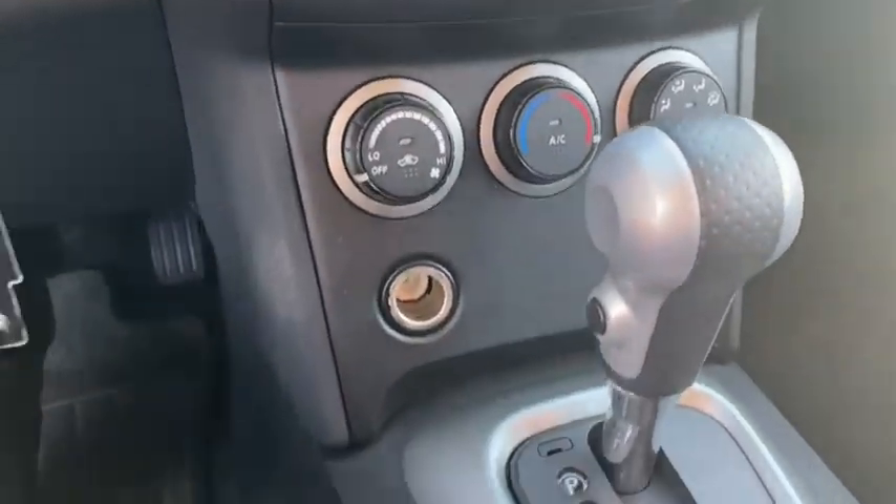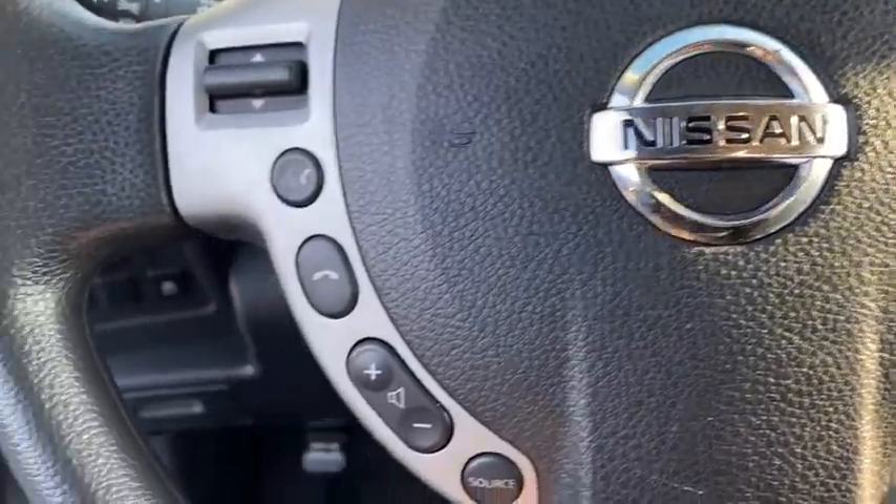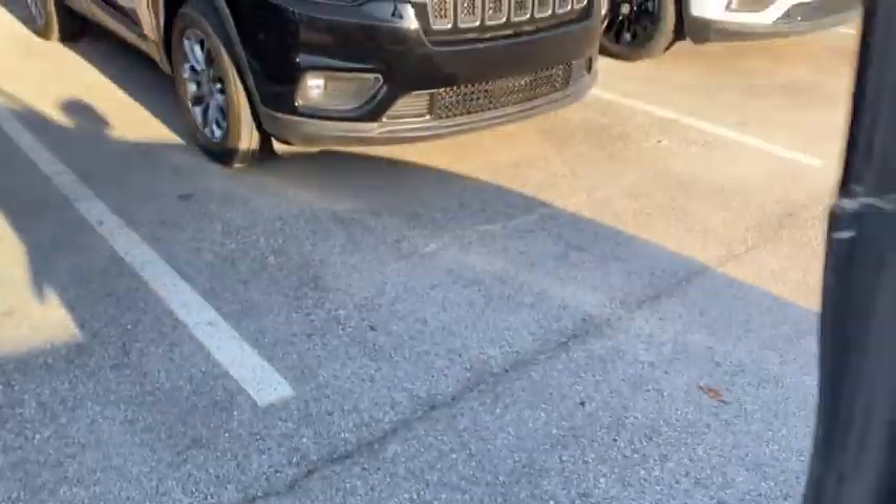Panic alarm, brake assist, overhead console, remote keyless entry, rear window wiper, front bucket seats, tilt steering wheel.